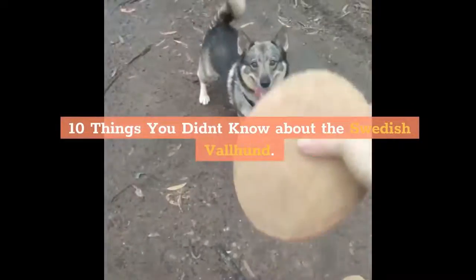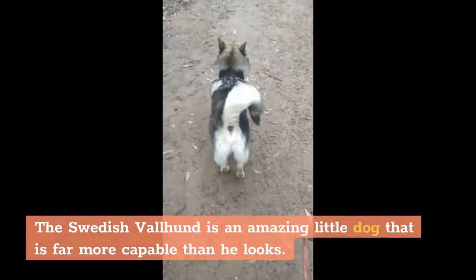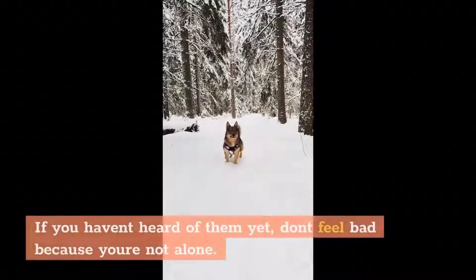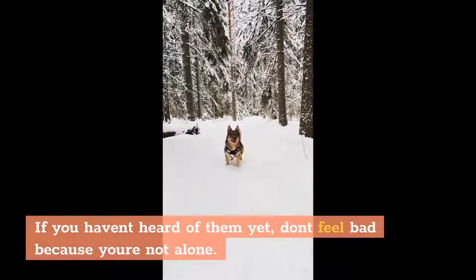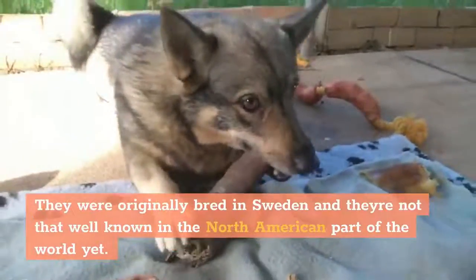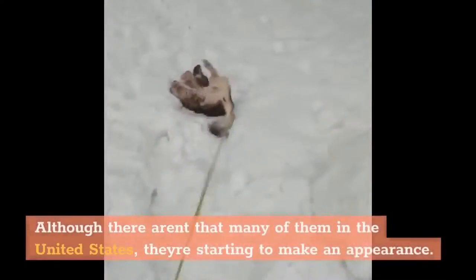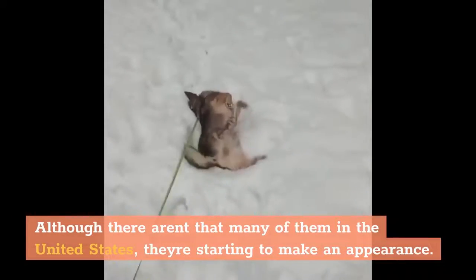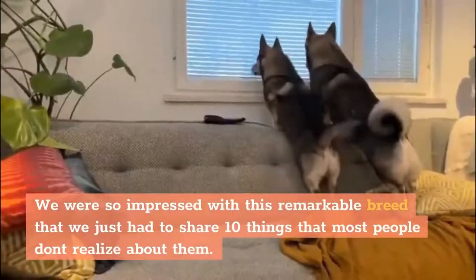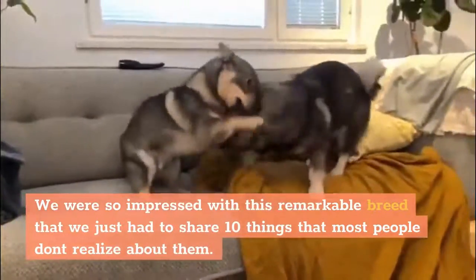10 Things You Didn't Know About The Swedish Valhund. The Swedish Valhund is an amazing little dog that is far more capable than he looks. If you haven't heard of them yet, don't feel bad because you're not alone. They were originally bred in Sweden and they're not that well known in North America yet, although they're starting to make an appearance. We were so impressed with this remarkable breed that we just had to share 10 things that most people don't realize about them.